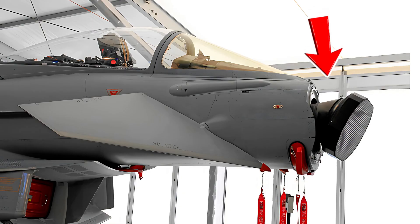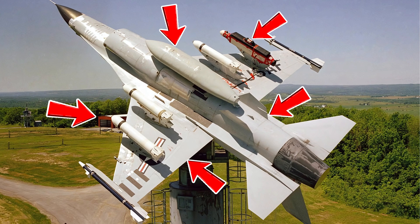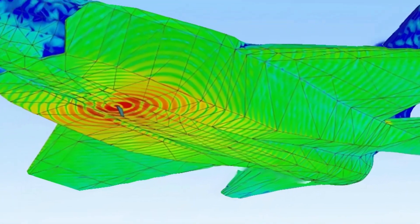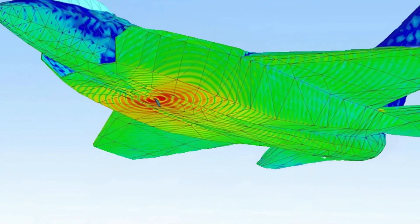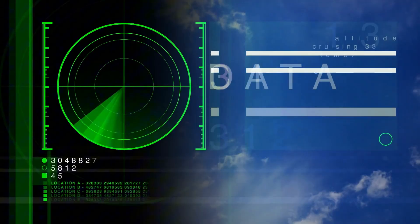But why did this happen? On an aircraft, antennas don't operate in isolation. The fuselage, wings, weapons pylons, external fuel tanks, and countless other components interfere with antennas' radio waves, creating a complex mix of signals bouncing all around that can block, reflect, or distort critical signals in unpredictable ways.